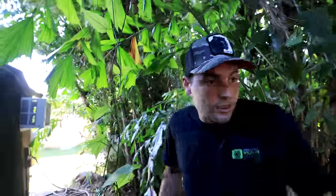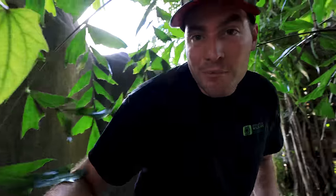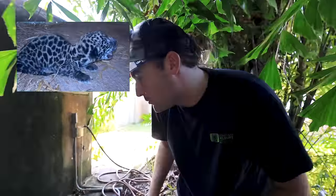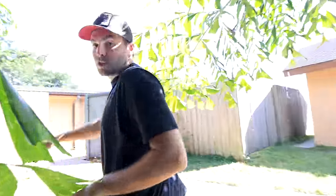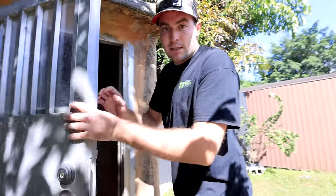Onyx is locked up because we need to check inside of the lockout for Amber's baby. Our jaguars have just had a little baby boy — he's really cute — but this morning we have not been able to see the baby. So we've just gotten here and we need to check inside.